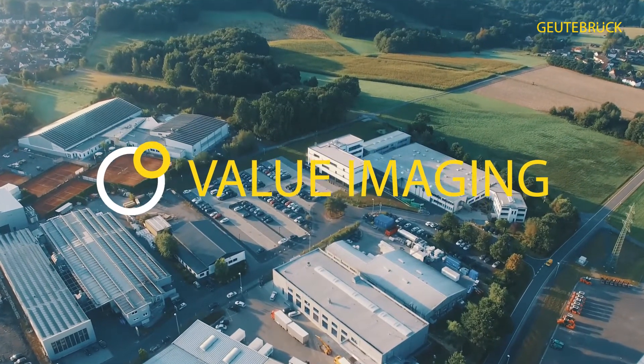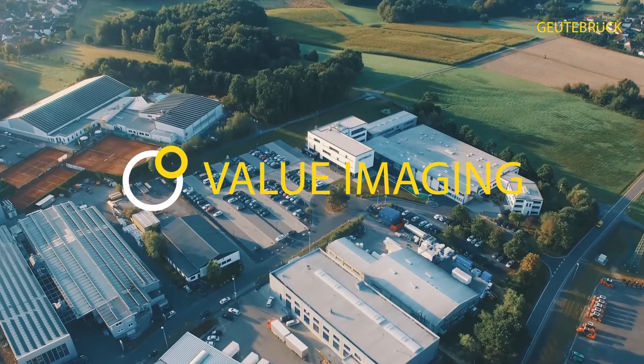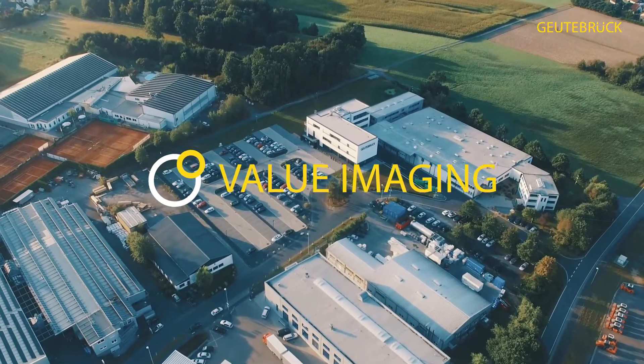Value imaging is particularly useful when optimizing and documenting logistics processes. We can find logistics processes anywhere along the value chain, across the manufacturing industry, in wholesale and retail.